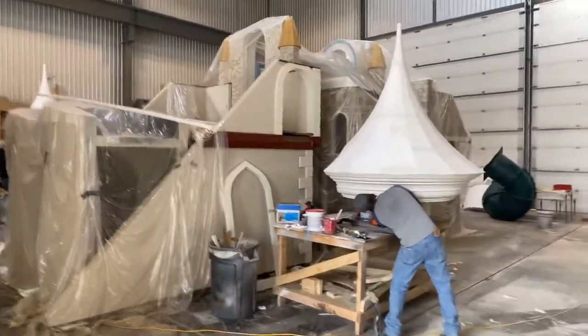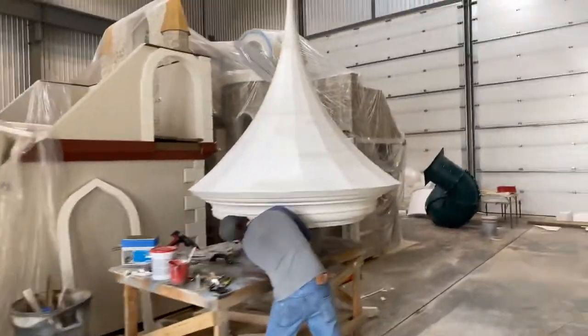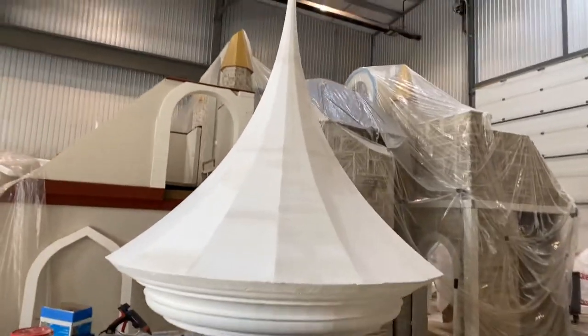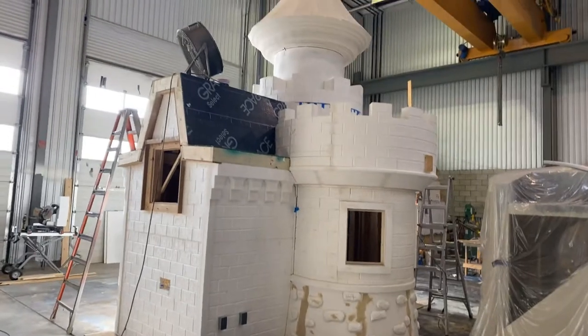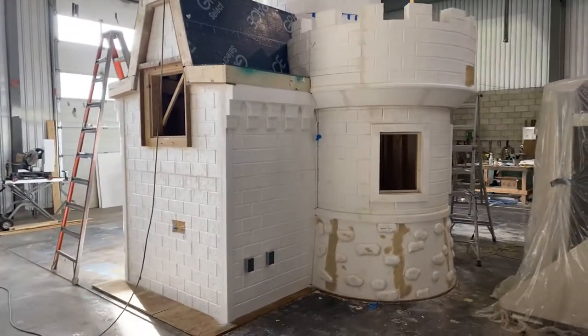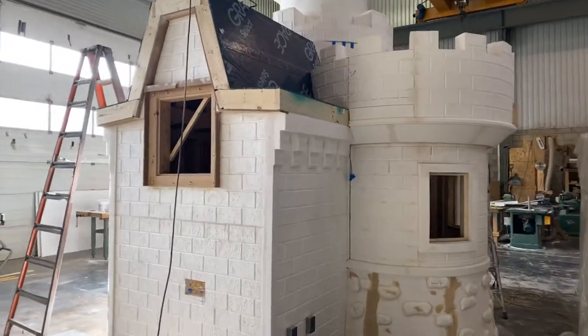It's a busy day in the shop. It's always super fun to see these things turn from a block of foam into these incredible structures. The team just does an amazing job pulling it all together — from the sketch and create-and-build plans, bringing it to life.